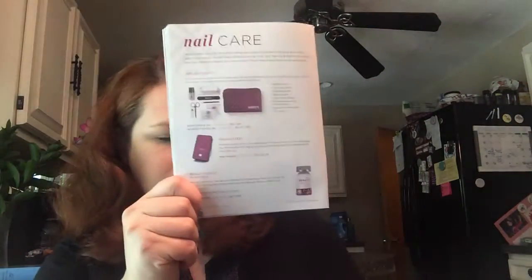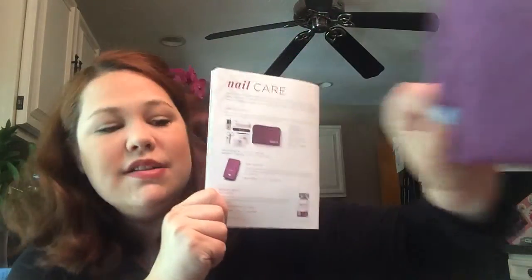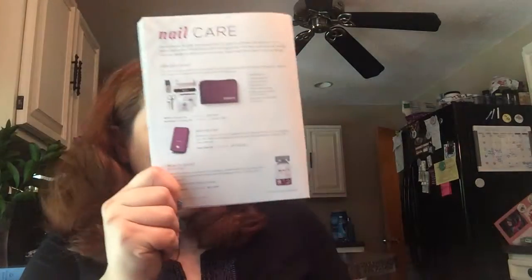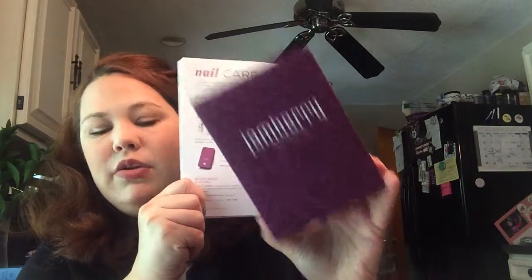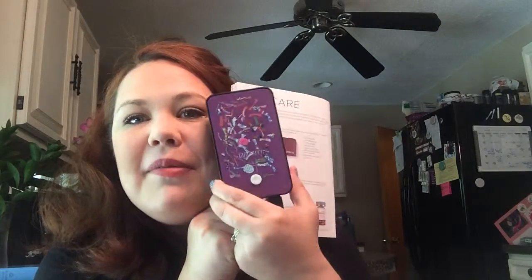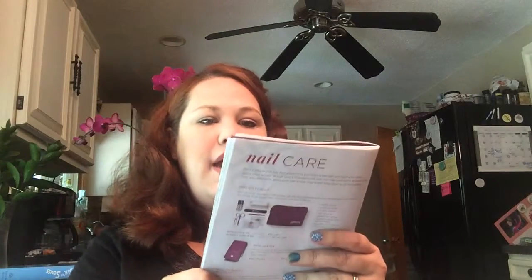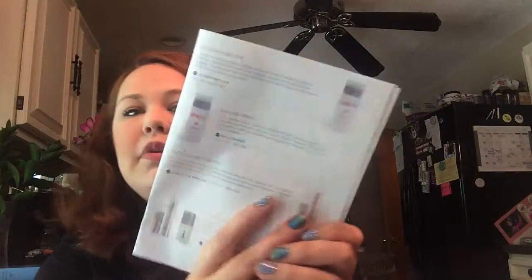We have an application kit right here — that's part of our giveaway later if we get sales. We also have a nail heater; here's the brand new one, and here's mine with all my scraps on top. We have lacquer remover and nail cleanser as well.